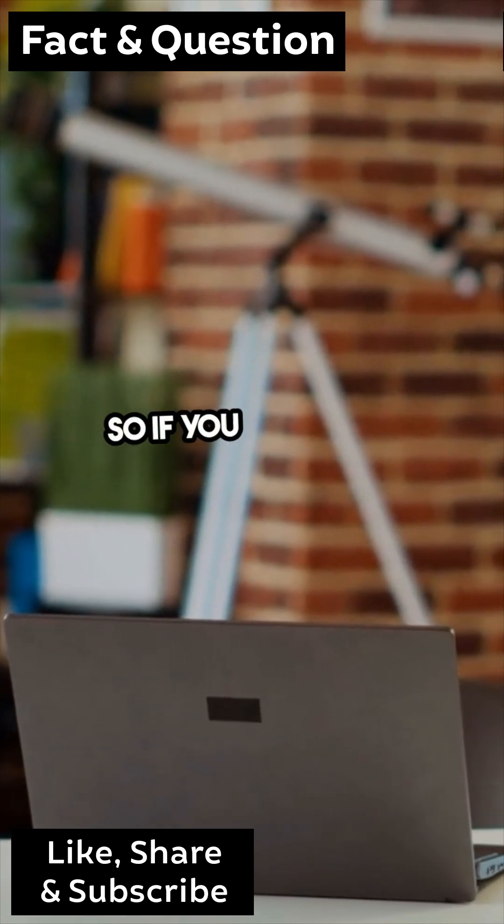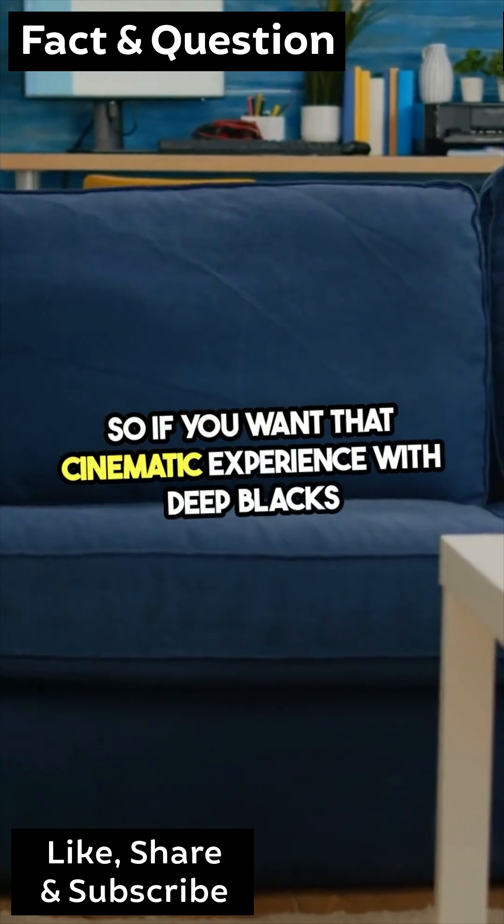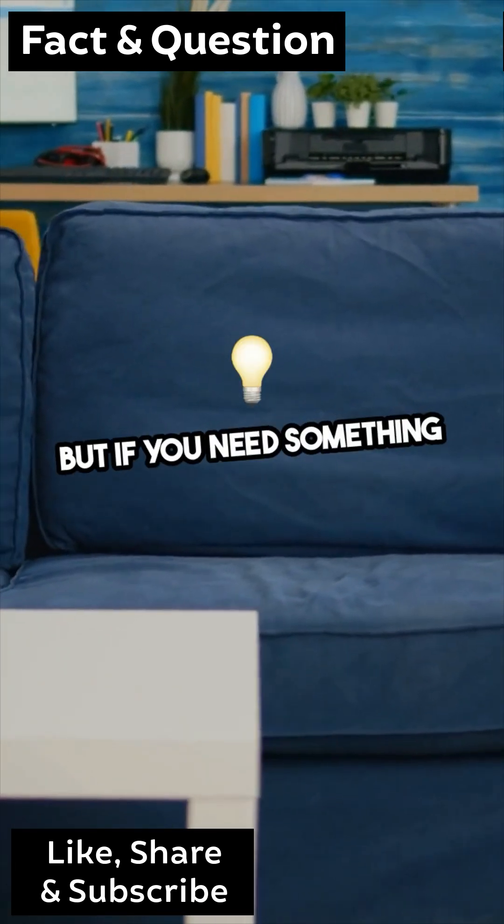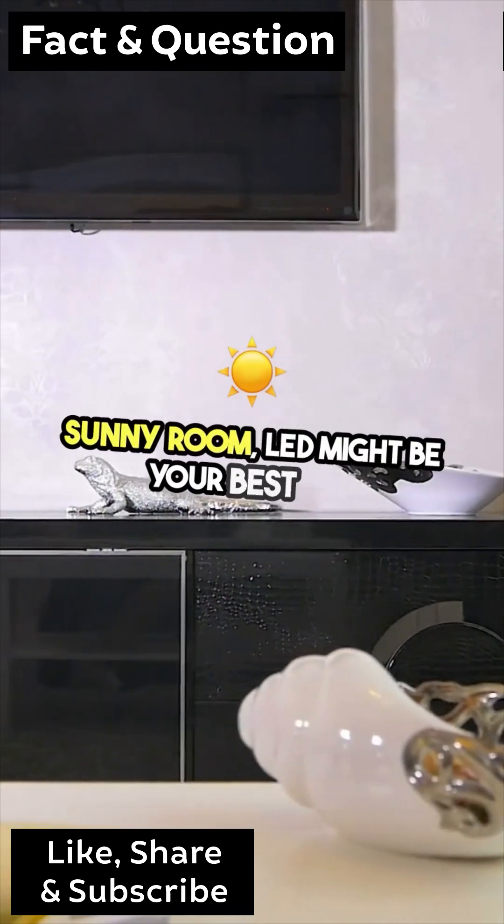So, if you want that cinematic experience with deep blacks and vivid colors, OLED is the way to go. But if you need something bright for a sunny room, LED might be your best bet.